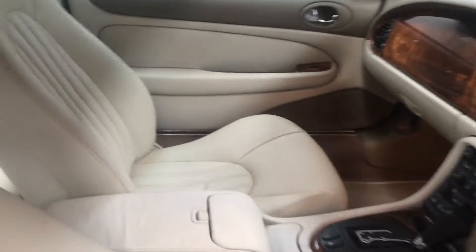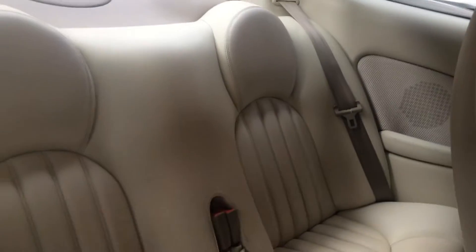It has the full ivory leather interior — absolutely superb. Looking in the rear, again as new.